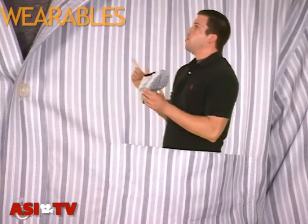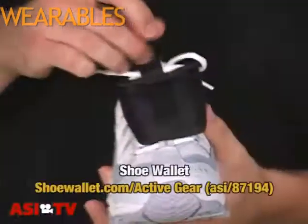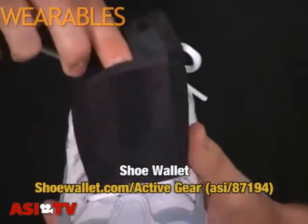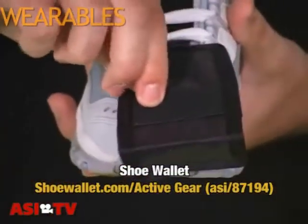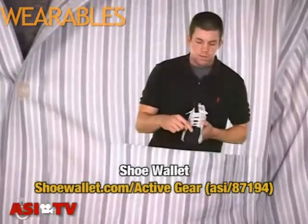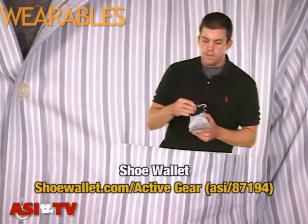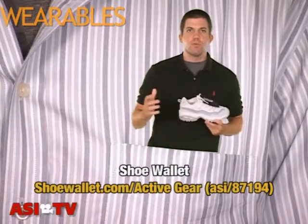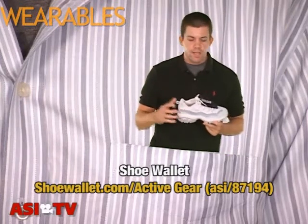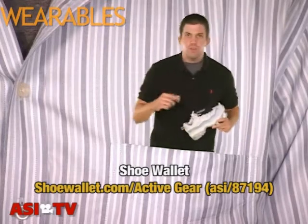This next small product I have to show is actually the shoe wallet from the supplier Active Gear. Now, this wallet actually goes right there underneath the laces. It has this Velcro closure to hold your personal belongings — a key, maybe some money. And on the flip side, some credit cards. Now, this would be great to pitch to your clients if they're shoe manufacturers, if they sell shoes, or even if your clients have health programs for walking, running, and jogging. This would be a great incentive to give to their employees.